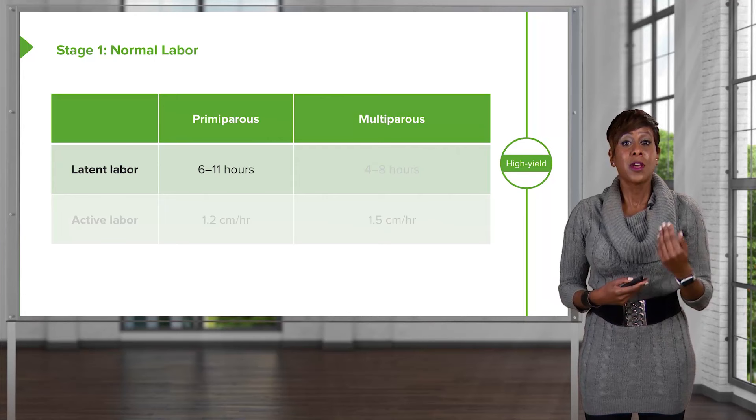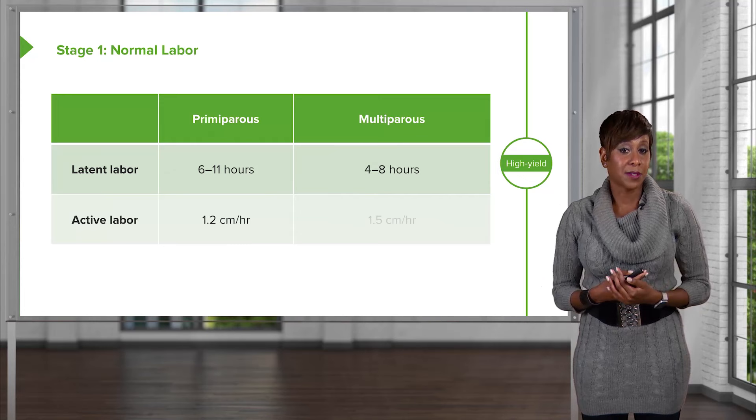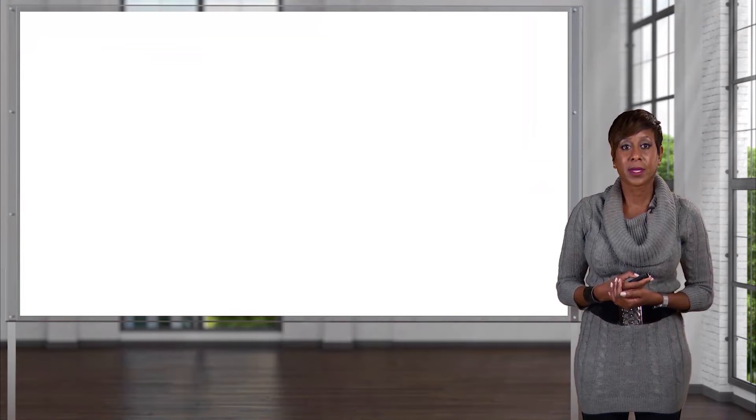We have some parameters that we consider to be normal for the first stage of labor. For a primiparous woman in latent labor, we expect that to last six to 11 hours. For a multip, we expect it to last four to eight hours. For the active phase of labor, for the primip woman, we expect her cervix to change 1.2 centimeters per hour, and for the multip, 1.5 centimeters per hour is the norm.